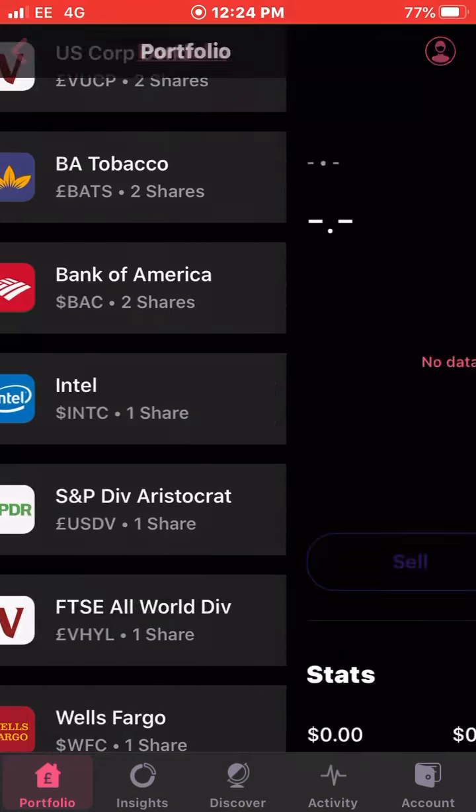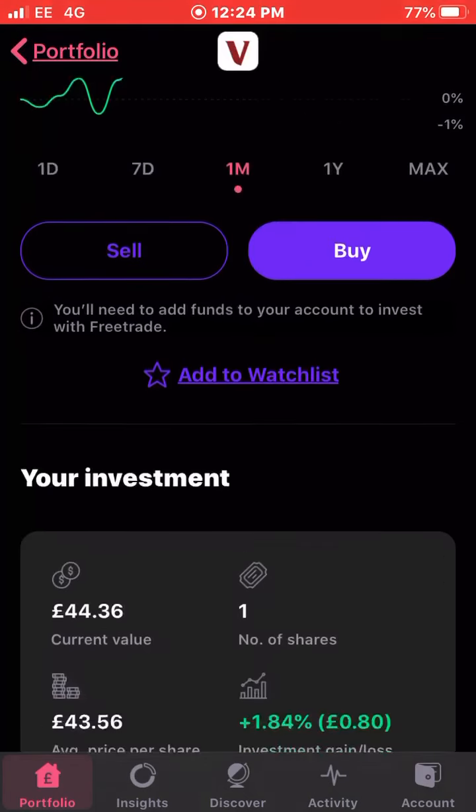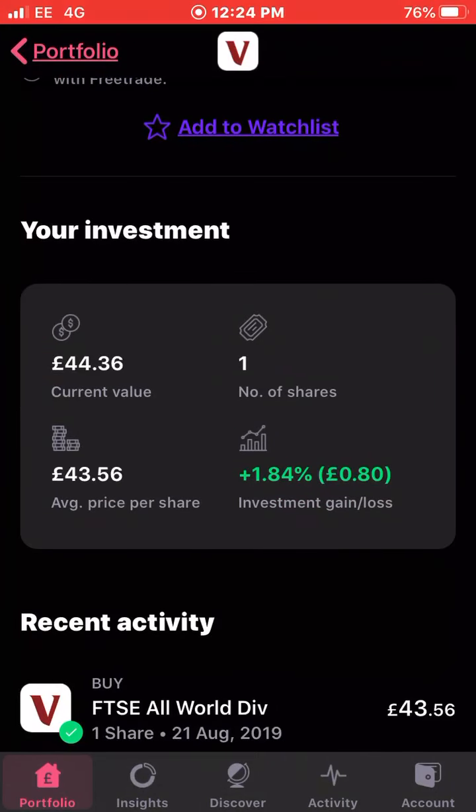Another ETF — FTSE World Dividend — up 2.2 percent last 30 days. I own just one share, average cost £43.56, and I'm up just under two percent on my investment.